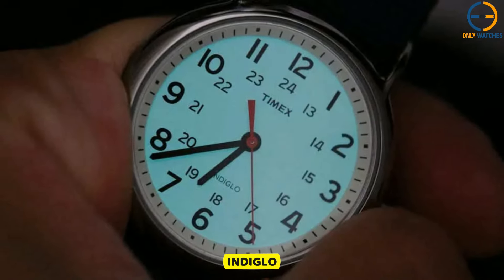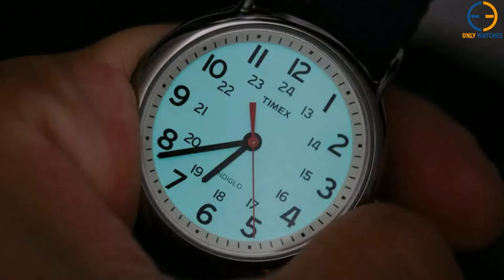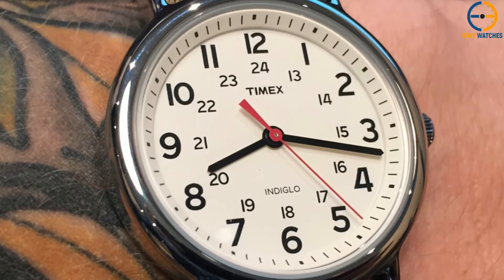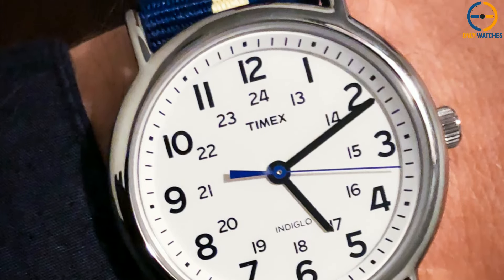The Weekender has Indiglo, of course, and because its dial is already so simple, it's very easy to tell the time, day or night. Since the Weekender is so simple and clean, all you have to do is change the strap to give it a whole new look. Each new strap makes the watch feel like a whole new one, but it costs much less than a new one would.